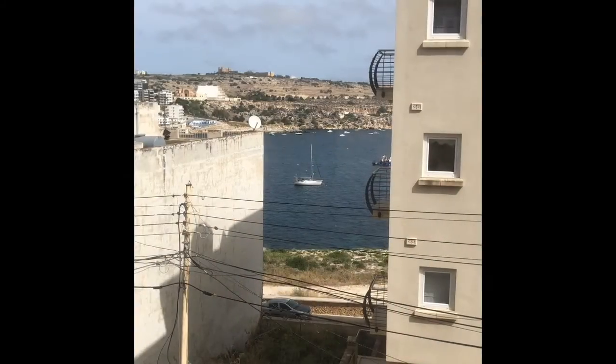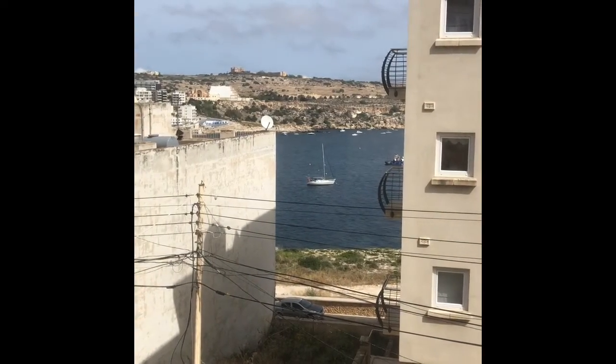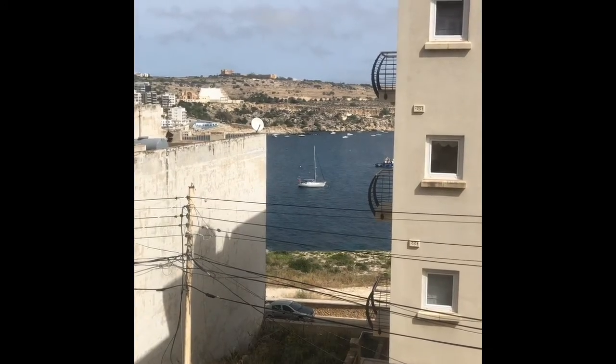Hello mga kababayan! Pakita ko sa inyo ngayon yung kung paano maglipat ng bahay dito sa Malta. Kasi lilipat kami — balak na na lilipat kami magkakapatid ngayon sa mas malapit sa work namin. Pero ang ganda pa naman ng view namin. Kasi nasa bandang north kami, malapit lang kami sa lakas. Ayan, maglilipat kami.